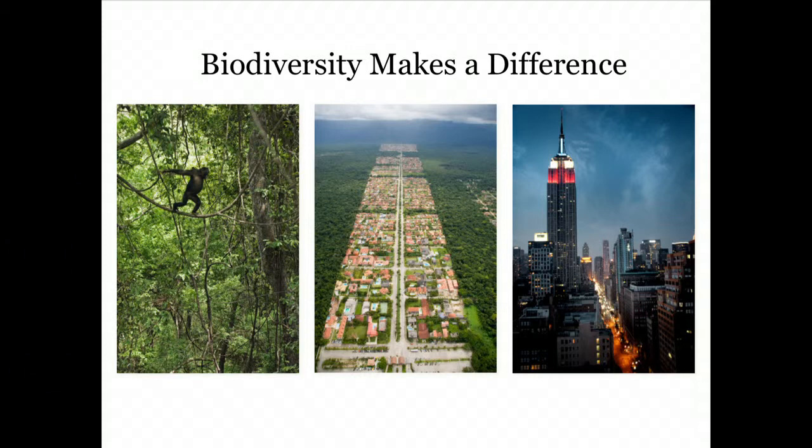We're finding that biodiversity makes a real difference. Here in the Congo — or Brasília, one of the few planned cities in the world, stuck in the middle of the Amazon — and of course New York: all are different ecosystems, all involve humans. That has been the fundamental issue. We have been removing humans from the environment, when in reality we are part of it in many ways, both locally and globally.